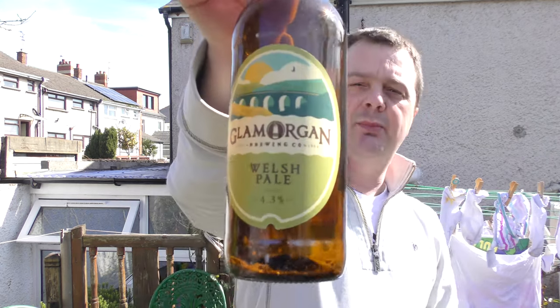That's Welsh Pale Ale by Glamorgan Brewing Company, 4.3% ABV. Please put your comments in the comments box, subscribe to our daily beer reviews, give us a big fat thumbs up. Boom! And cheers.